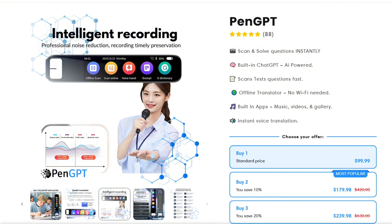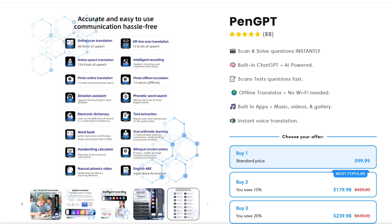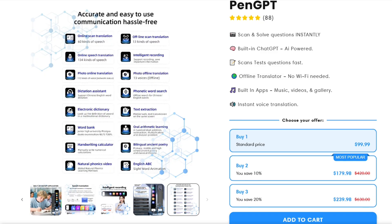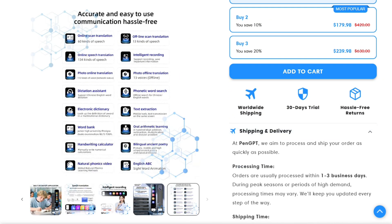What really caught my attention is how it handles math problems. Most users seem to love this feature, especially students who can scan homework questions and get step-by-step solutions. It's like having a tutor in your pocket.